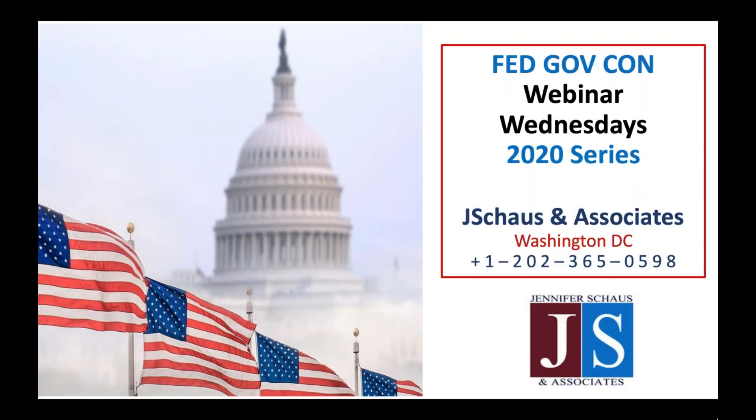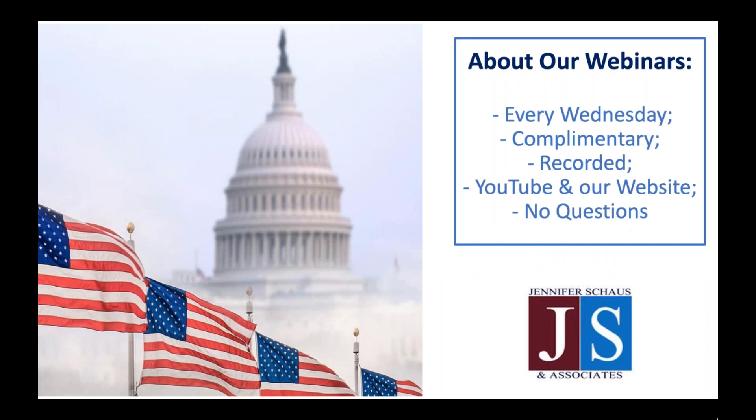Thank you for joining us today for Jennifer Schaus Associates and our Webinar Wednesday program, 'Selling New Technology to DoD.' We are coming to you live from Washington, D.C. Our webinars are every Wednesday and are provided complimentary. They are recorded and can be downloaded from our website and YouTube channel, which now holds over 350 of our government contracting webinars. In the interest of time, we do not take questions, so if you have questions for our speaker, we will have his information on the last slide of the presentation today.